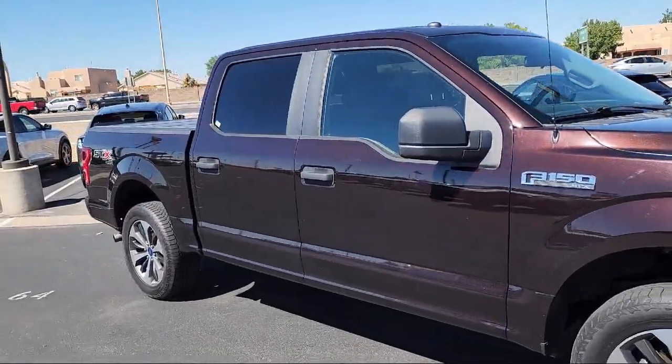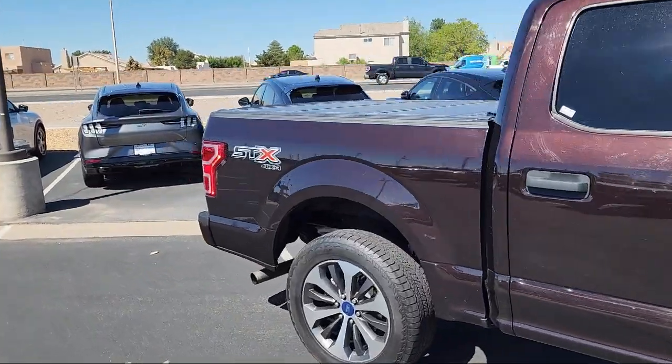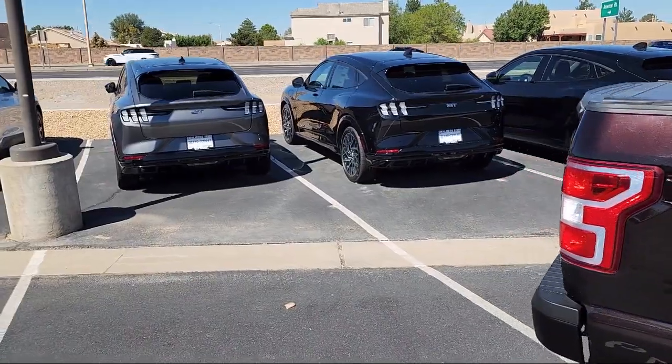Power Glass Side View Mirrors with Black Skull Caps, 500lb Payload Package, STX Appearance Package, Rear View Camera, and Speed Sensing Steering.